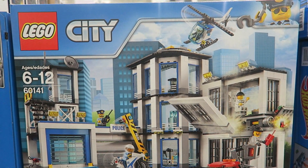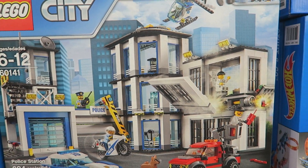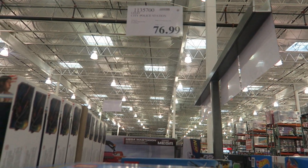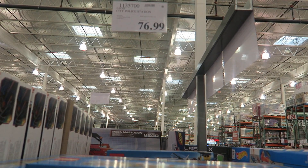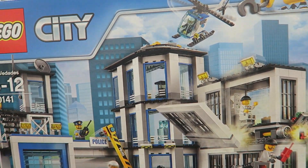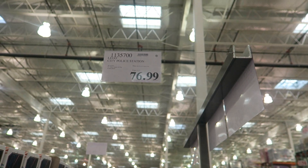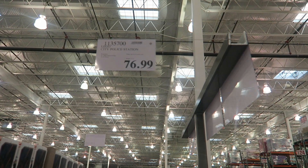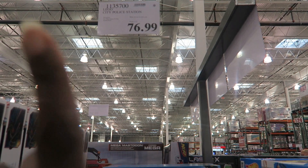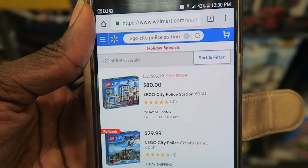Here is the LEGO City Police Station. The Costco price is $79.99, and it has an asterisk next to it, meaning they won't be ordering any more — so if your child wants it, come get it now. At Walmart it's $80, so this is a win for Costco.